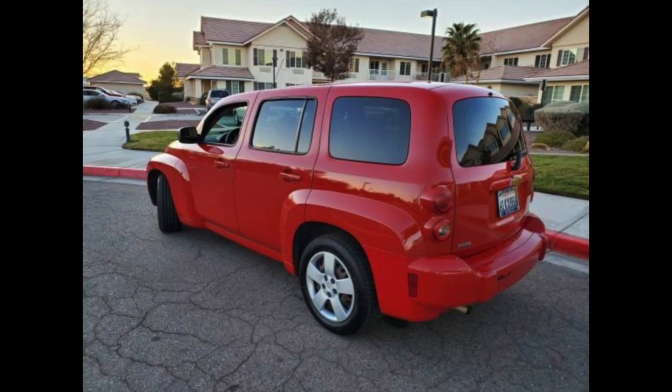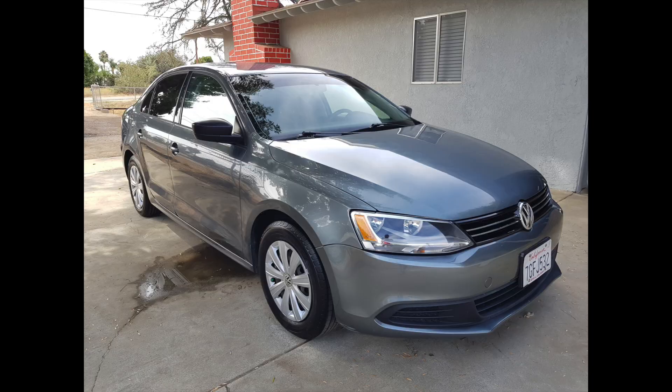HyreCar gives us this handy dandy spreadsheet breakdown of all my vehicles — the gross rental profit, the net rental profit, and exactly how much I got paid out. I rent out three cars on HyreCar: a 2009 Honda Civic, a 2009 Chevy HHR, and a 2014 Volkswagen Jetta. They all rent out between $32 to $39 a day. I like to stay up in that upper thirties, and sometimes I lower the price for renters that have been renting for a long time.